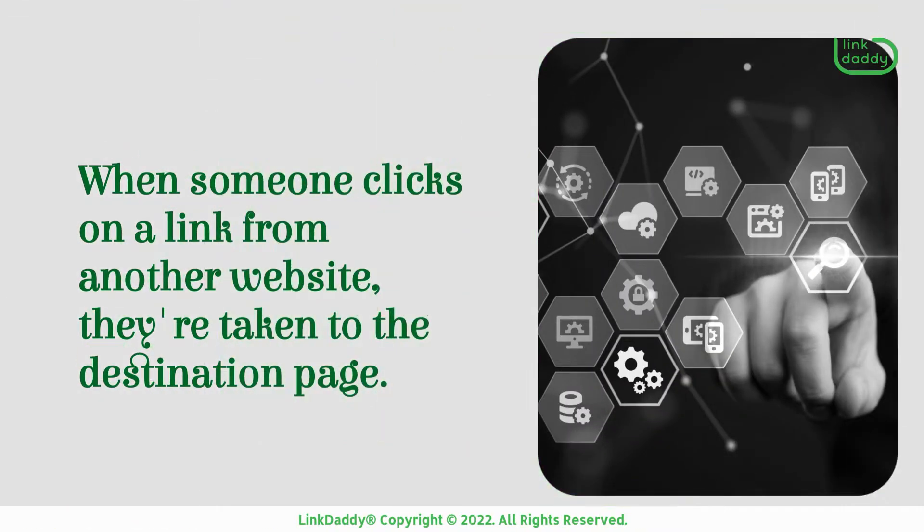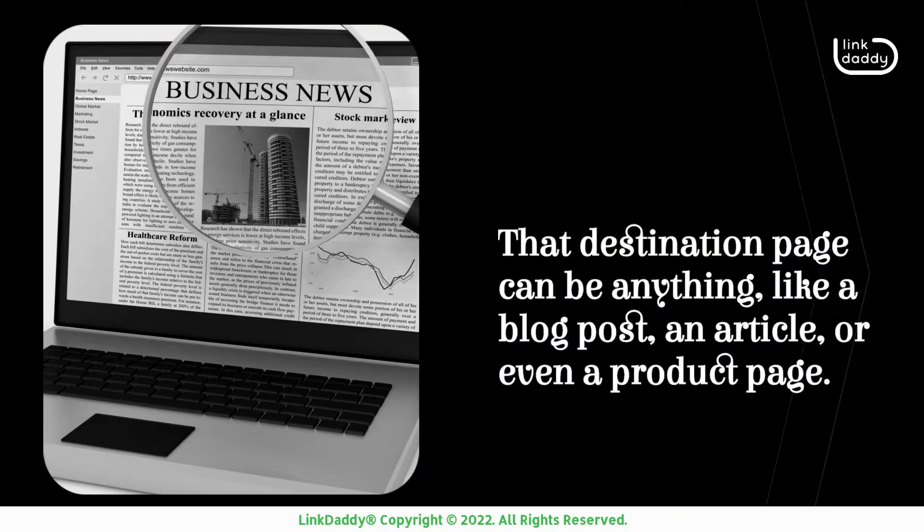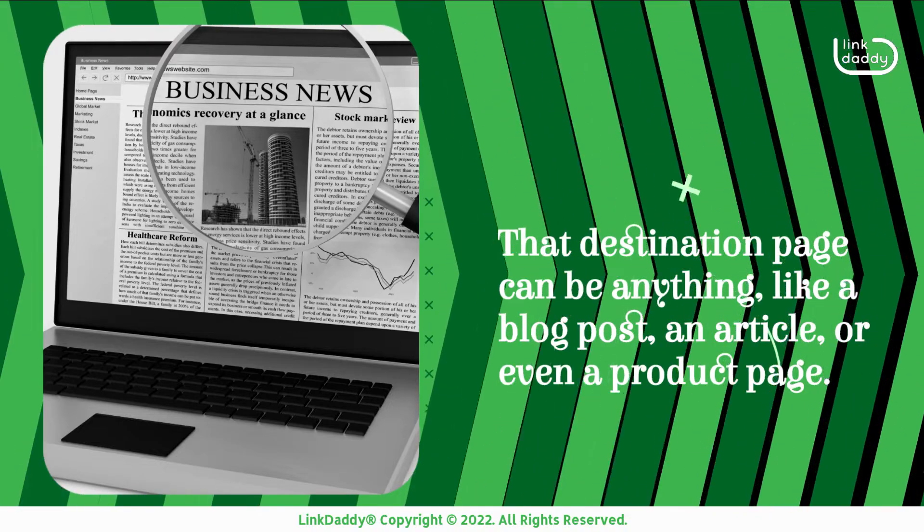When someone clicks on a link from another website, they're taken to the destination page. That destination page can be anything, like a blog post, an article, or even a product page.